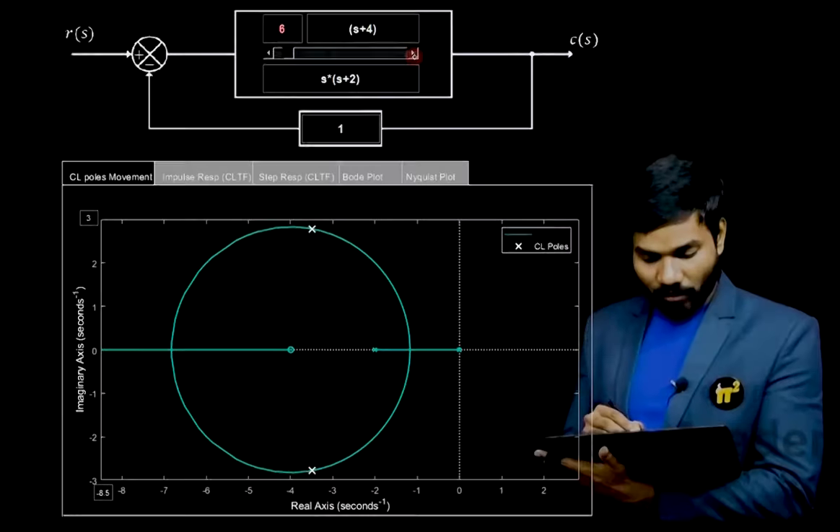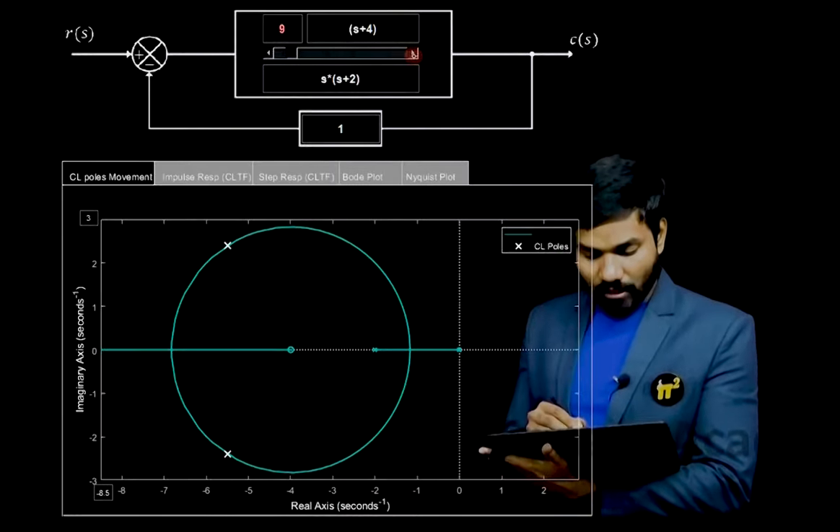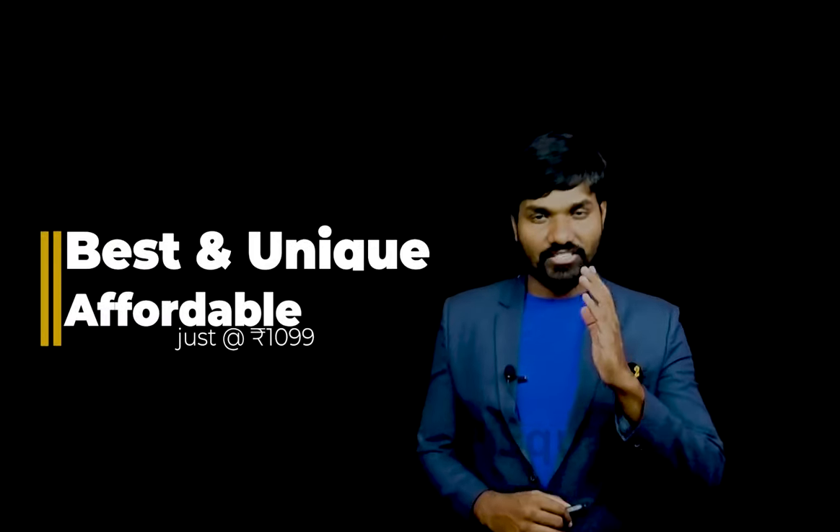Along with that, it will also help you enjoy the beauty of control systems. I guarantee the Pi-square control systems course will change the way you think about control systems. Our teaching is not only the best — it is unique.